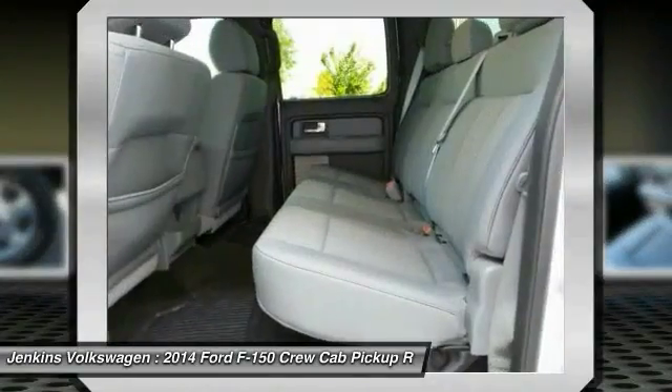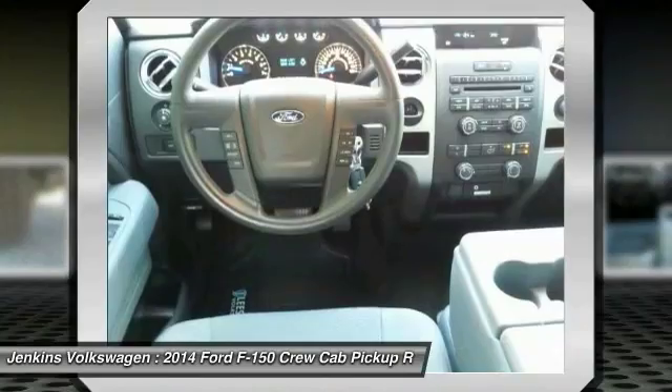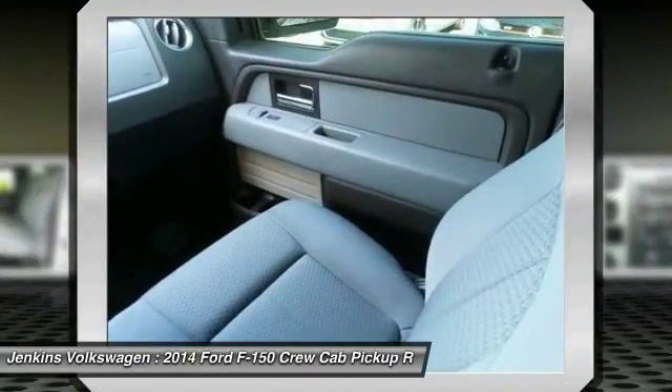Remote engine start, backup camera, traction control, steering wheel audio controls. Come see the car for yourself.